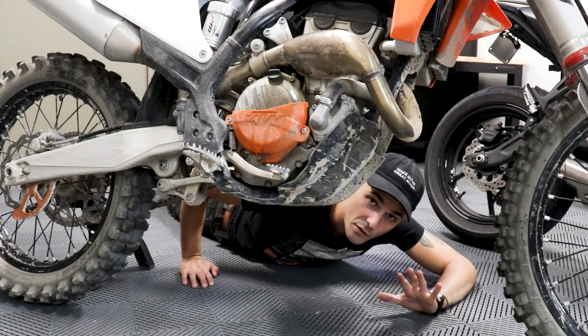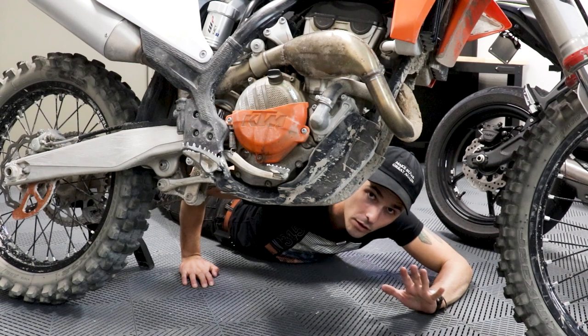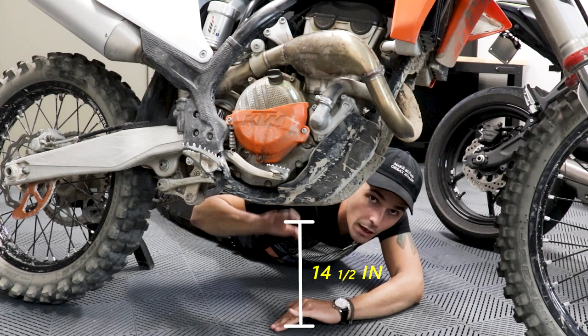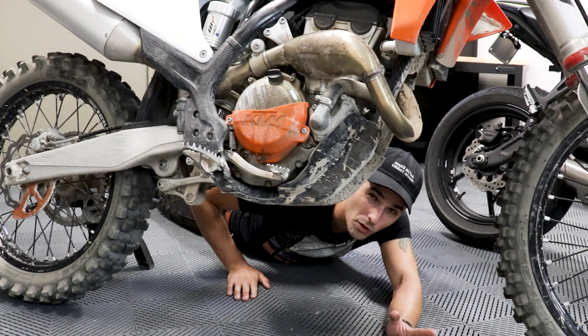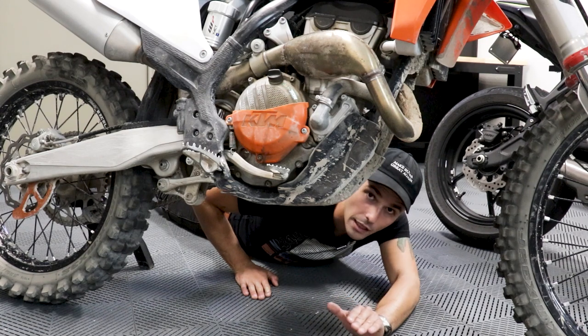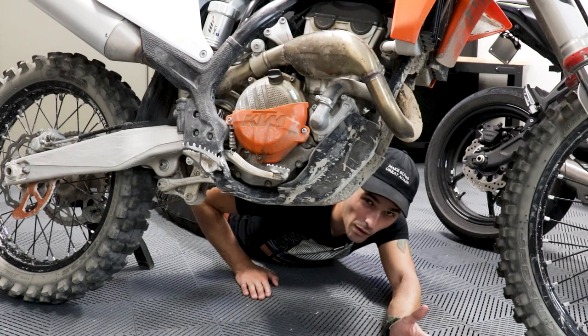Another way dirt bikes are really different than street bikes is just how much ground clearance they have. Ground clearance is the distance that the bottom of the frame has to the ground — about 14 and a half inches on this dirt bike. The Street Scrambler has about five and a half inches of ground clearance, which limits its off-road abilities. When you have this much ground clearance, you can literally yeet this thing off of a solid ledge and you'll probably be just fine.